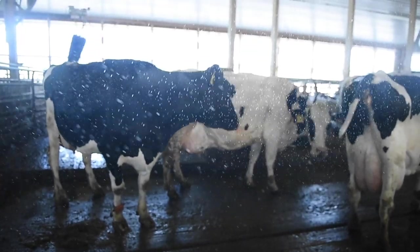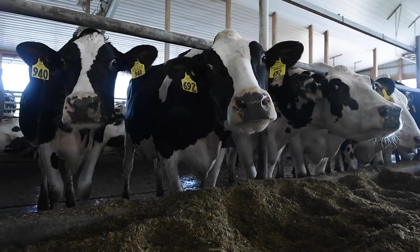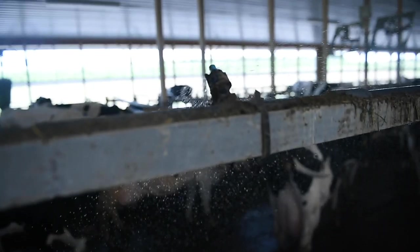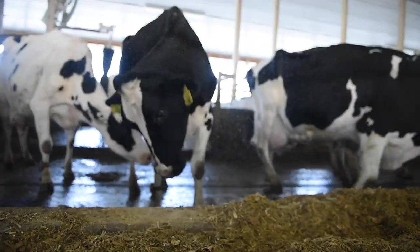Then we have soakers. Over the feed bunk where the cows are eating now, those are on timers. According to temperature and humidity, they run to soak the cows, and then the fans moving air across their back gives evaporative cooling.